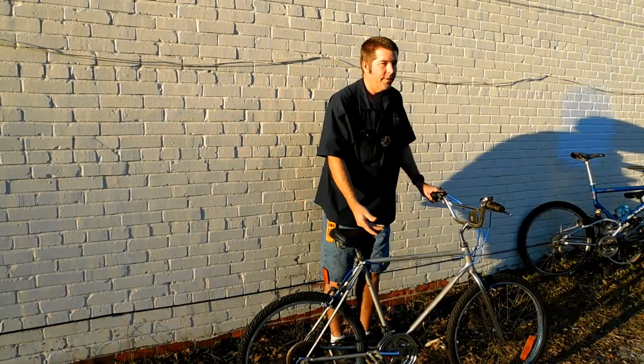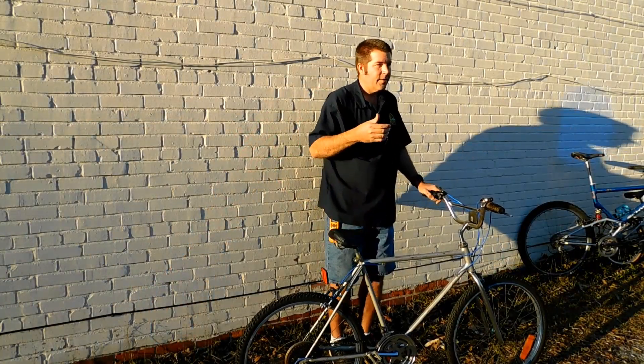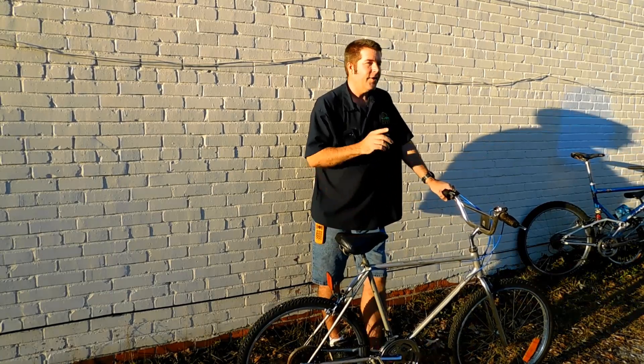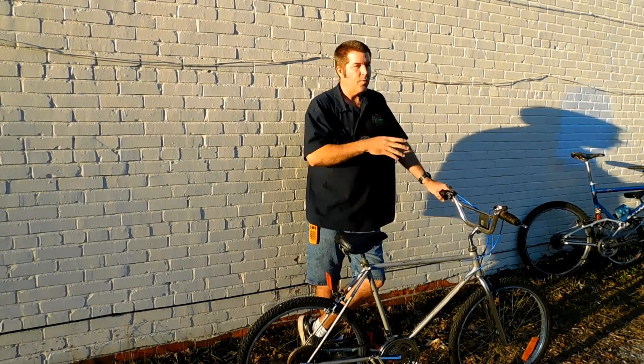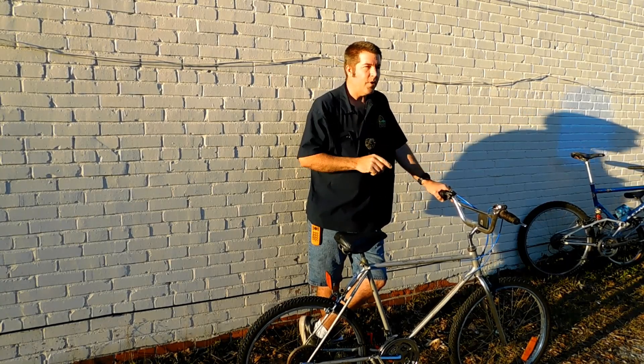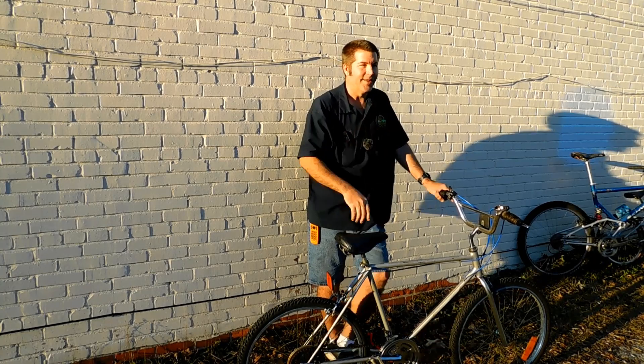If y'all enjoyed this video, please leave me a big thumbs up. Don't forget to tell your friends, check out some of the other videos on the corner of the screen. Don't forget to subscribe and tune in tomorrow for tomorrow's bike of the day. I'll see you then.